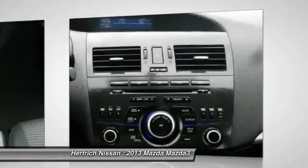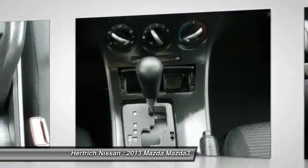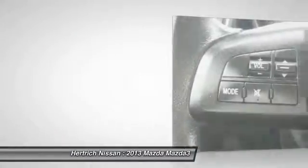Interesting features of this model are aggressive design, sporty performance from Mazda's B3 model, excellent fuel economy thanks to SkyActive technology, and small size.